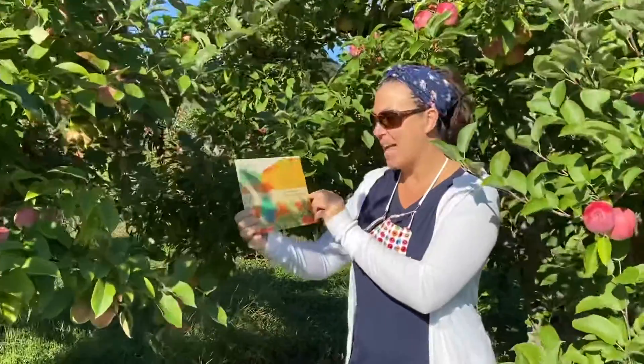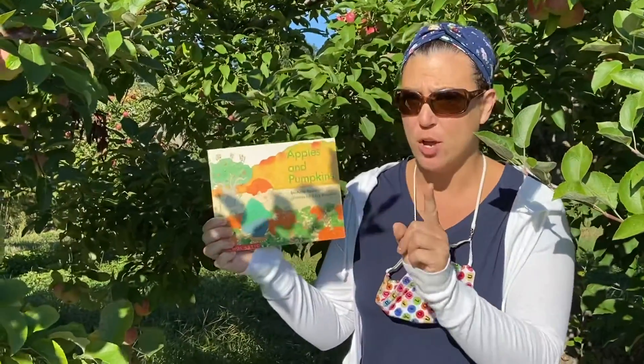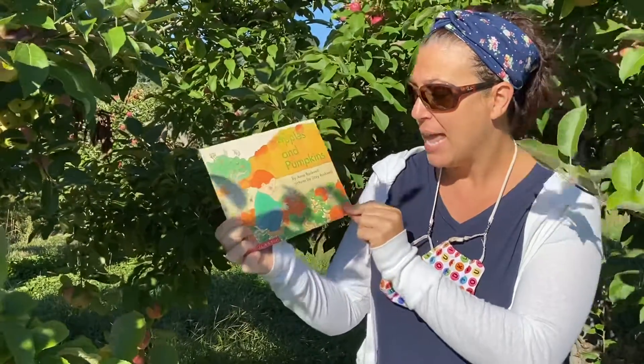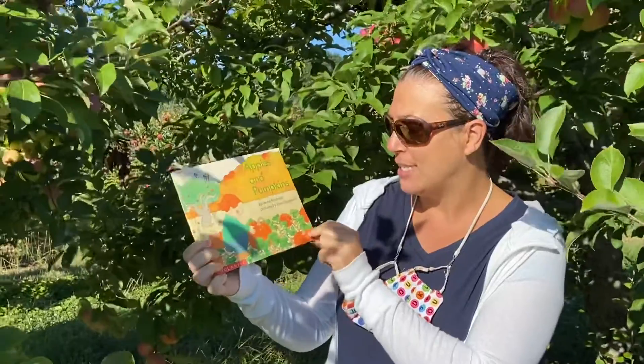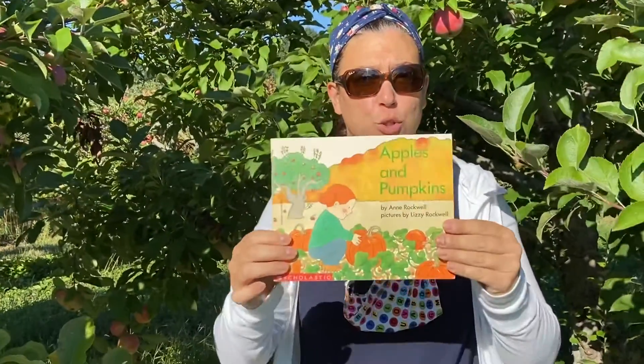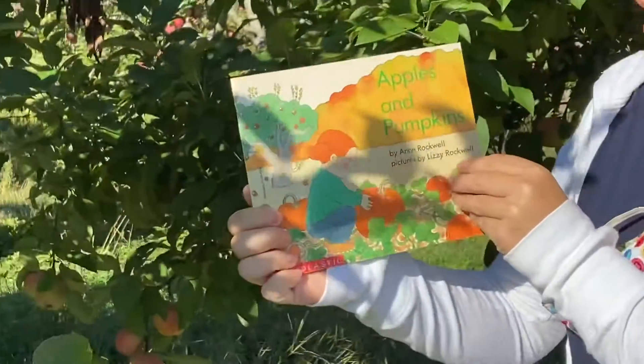Today's story is Apples and Pumpkins. The author — remember, the author is the person who wrote the words — is Anne Rockwell, and the illustrator is Lizzie Rockwell. Remember, an illustrator is the person who drew all the pictures. So let's go ahead and read our book.